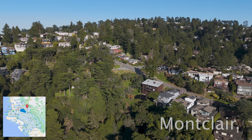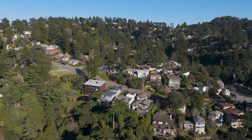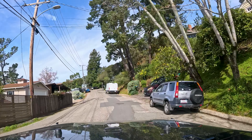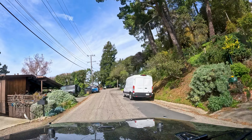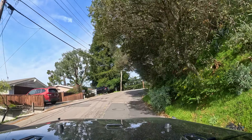Number one is Montclair. East of highway 13, Montclair sits high up in the Oakland Hills. I love driving up the windy tree-covered roads. Some people find it inconvenient, but I love the feeling of leaving the city behind to live amongst nature. It almost feels like a little mountain town.